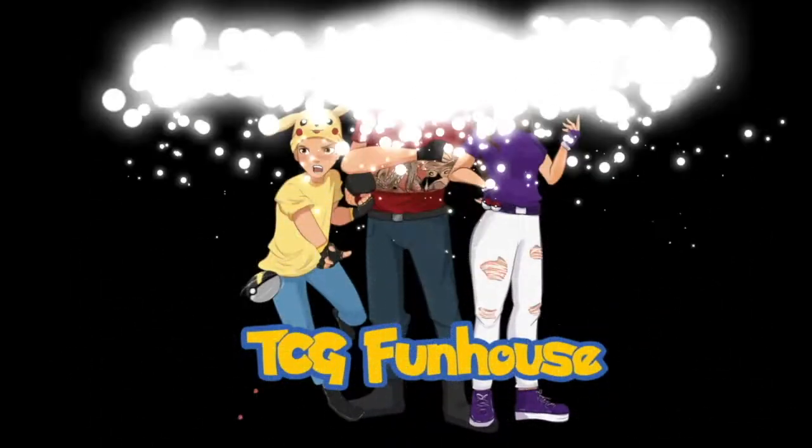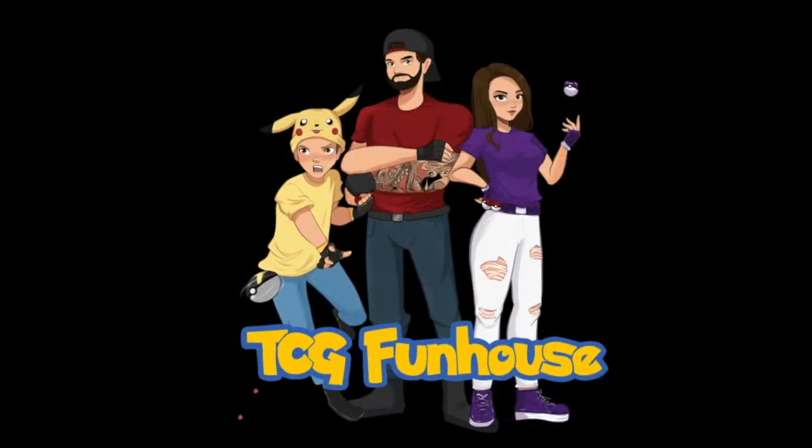We have the cutest Pokemon product ever released — let's check it out! What is going on, Funhouse Crew? Welcome back to the channel, TCG Funhouse, where we open up Pokemon cards and live stream some Pokemon Sword and Shield.